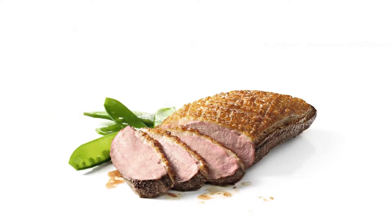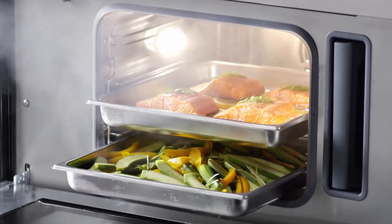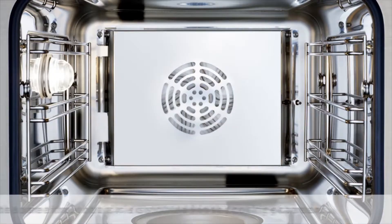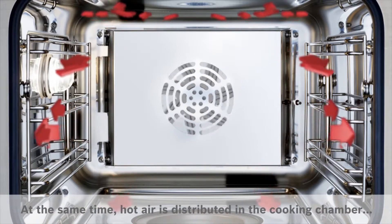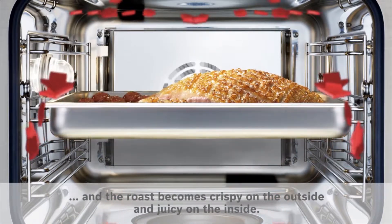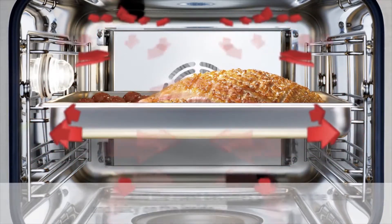For those worried about flavor transfer while cooking more than one item in the oven, steam also helps to reduce flavor transfer between dishes. What really sets the steam oven apart from the rest is the genuine Euro convection technology, providing the benefit of convection cooking, this feature ensures that everything you cook will be cooked evenly.